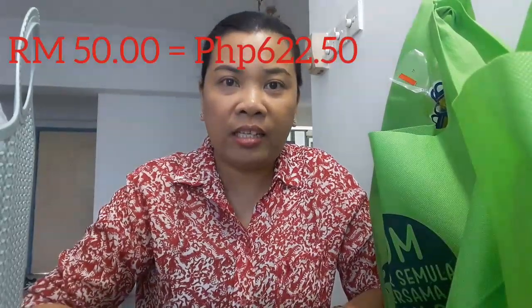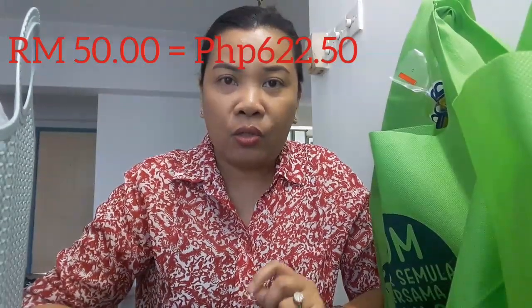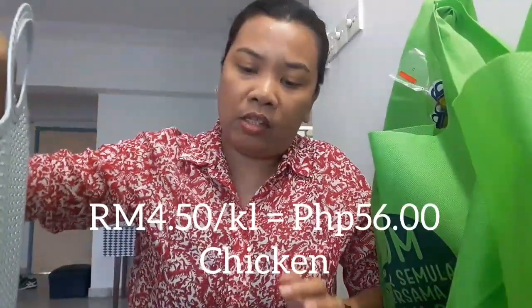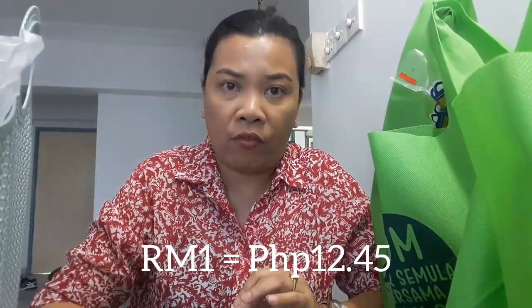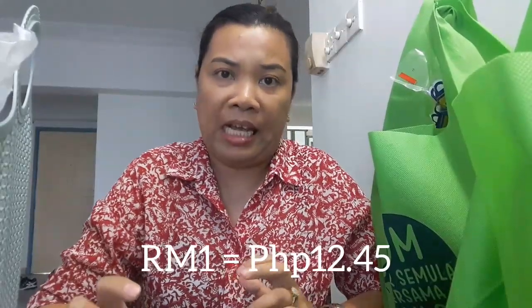So today we did the 50 ringgit challenge — we went to EconSafe Pasaraya. First thing we bought was chicken, more than a kilo — it's 6 ringgit and 80 cents. The price per kilo of chicken here, guys, is 4 ringgit and 50 cents. By the way, 1 ringgit is now 12.45 pesos in the Philippines.